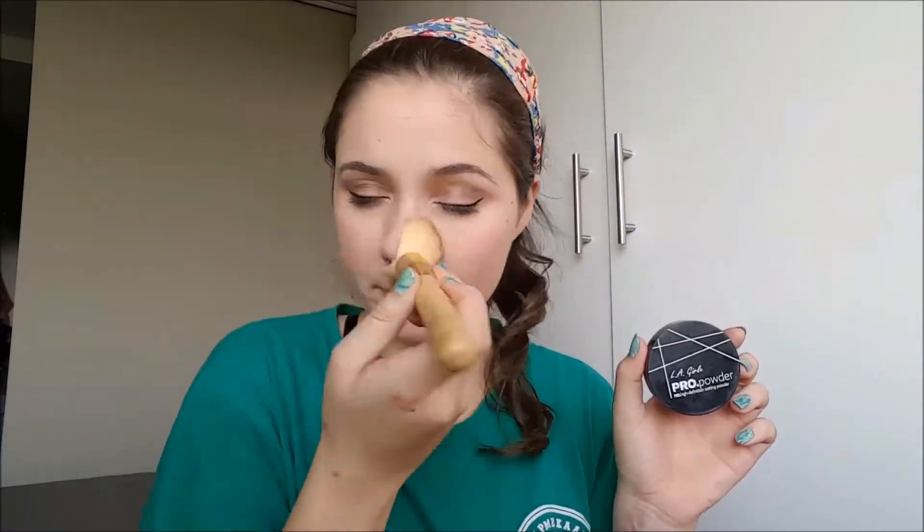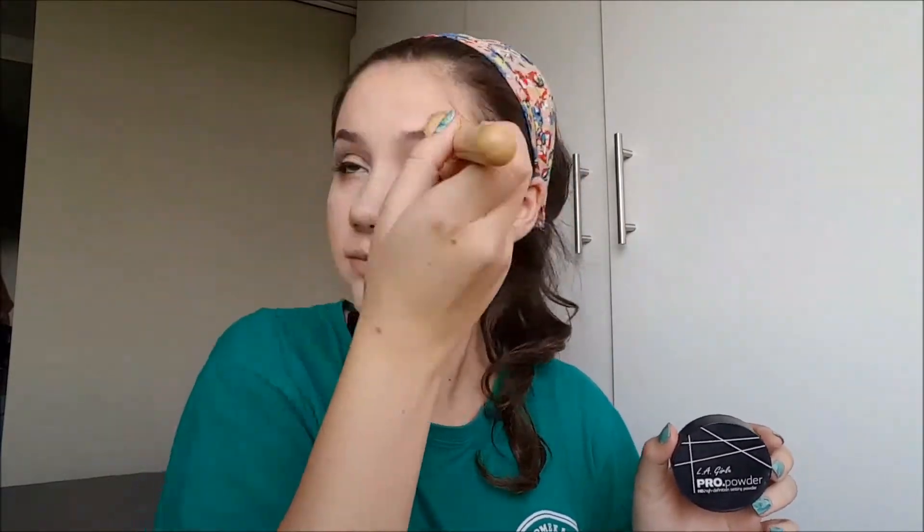I'm setting my face with my Allegro Pro Translucent setting powder to prevent any shininess and to prevent makeup rubbing off. Then to help it stay all day I'm spraying my Allegro setting spray — I noticed my camera angle was wrong so I just fixed that — and then spraying my face all over and giving it a moment to dry to make sure everything is perfect.